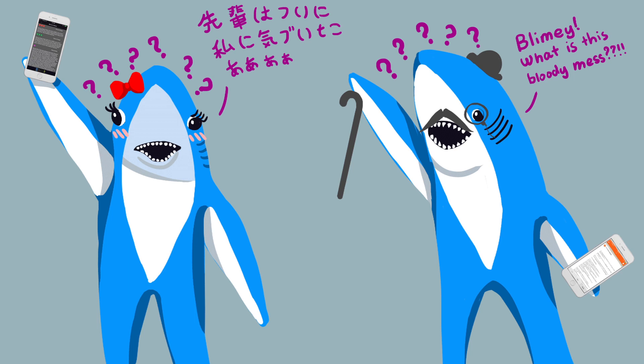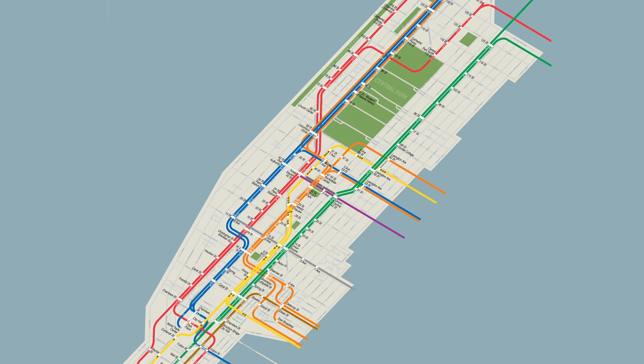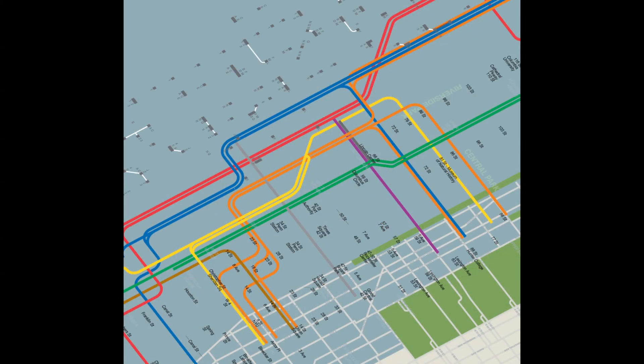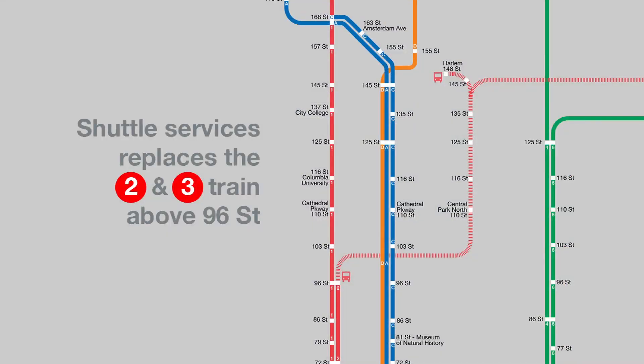We believe that the best solution is to visually display the service changes on the map itself. With Remap, we've created the first live map of the Manhattan subway system. Each route is made of vector graphics based off a carefully designed digital map, so that it responds to service changes as they happen.